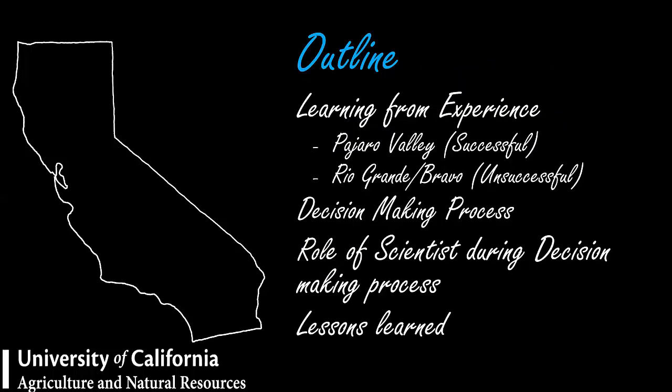This is the outline of today. I'm going to be sharing with you a couple of experiences: one in Pajaro Valley, California, which I will define as a successful process, and also in the Rio Grande, Rio Bravo, a process that I call not so successful. Then we're going to analyze what is a decision-making process, the role of scientists during the decision-making process, and some of the lessons learned.